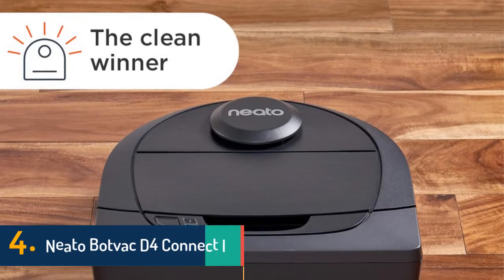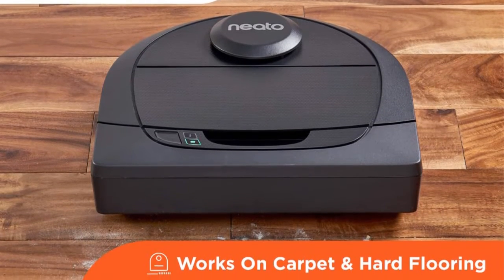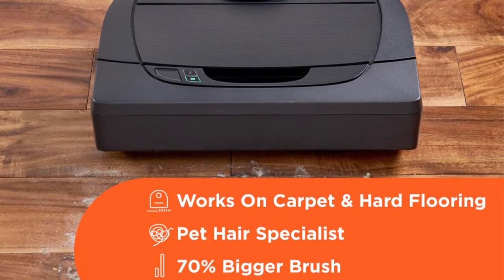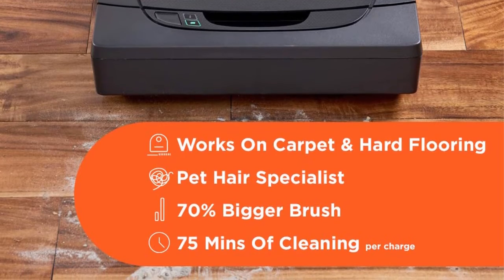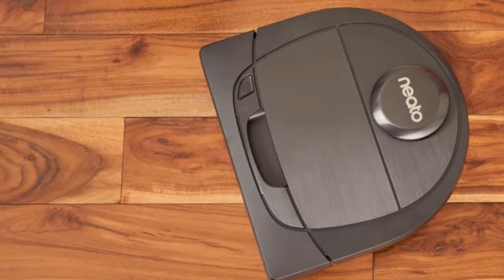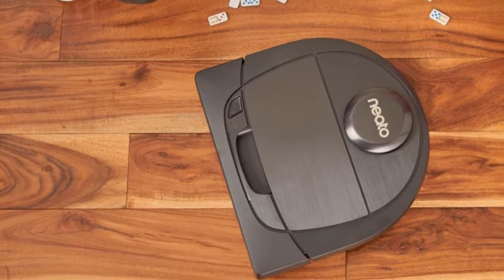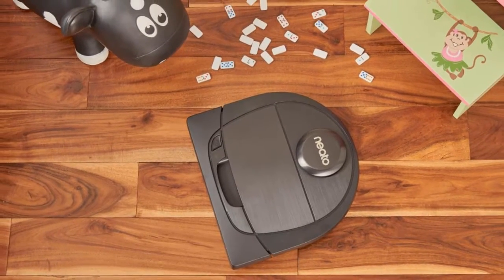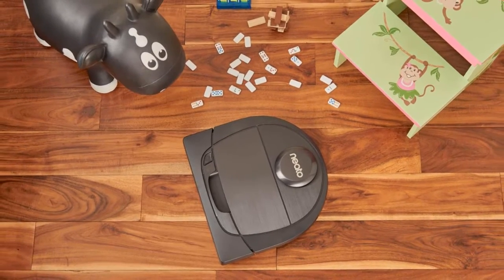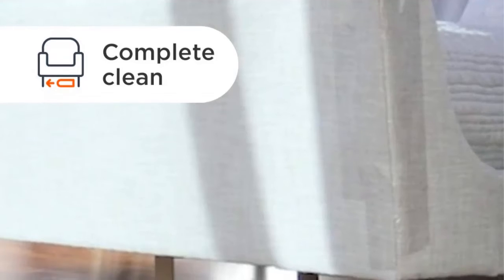In 4th place we have the Neato Robotics Vac D4 Connect. Neato's unique D-shaped design allows its robot vacuums to have an extra-large main brush — up to 70% larger than most round robot brushes — allowing it to pick up more pet hair with every pass. The Neato D4's high-performance filter traps tiny particles that pets drag in, capturing up to 99% of dust mites and allergens as small as 0.3 microns. Switch modes between eco and turbo for whole house cleaning on a single charge, or use turbo mode for an extra deep clean.